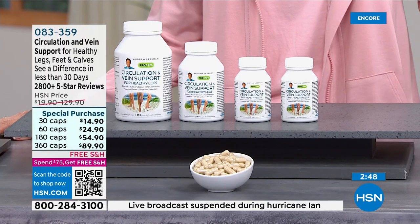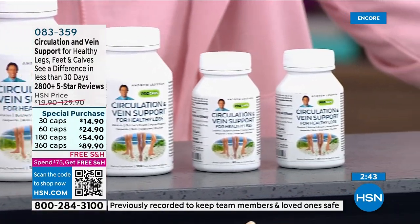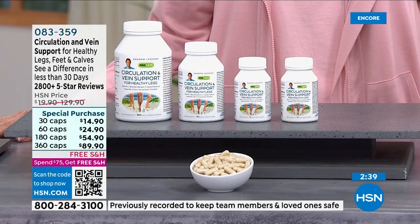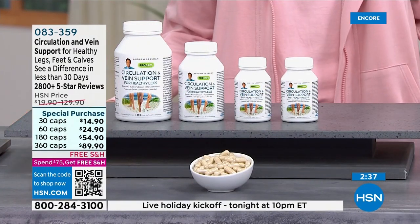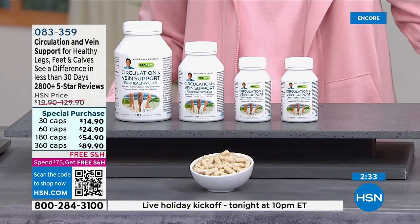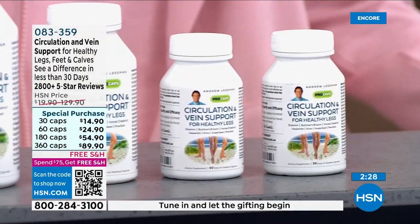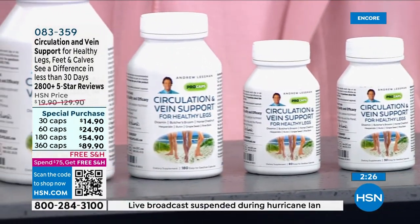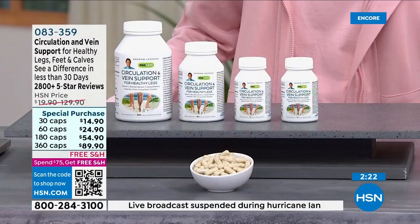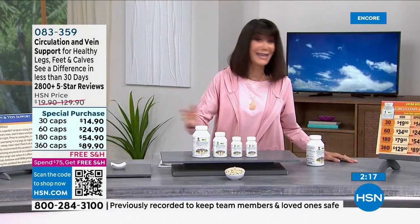That's exactly how it works — so there's a 30-day unconditional money-back guarantee, ample time to see how well this works. If you don't love it, I would insist you send it back for a complete refund. And I know from past experience, looking at the return rate on my products at HSN, my products have the lowest return rate by far of any products at HSN.